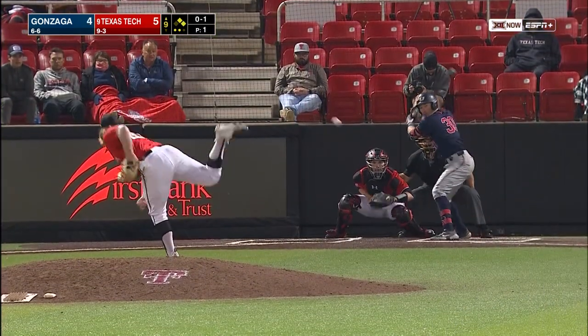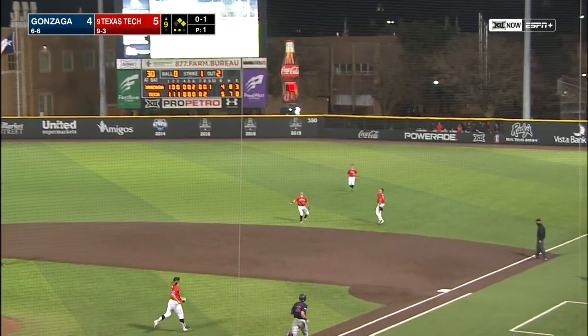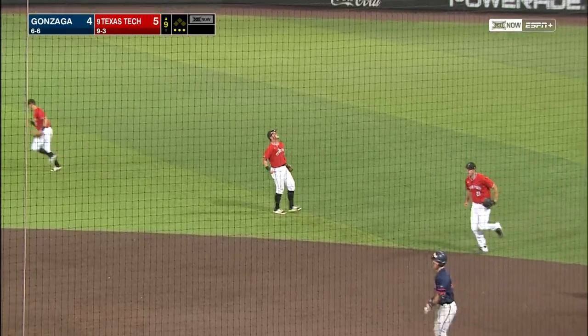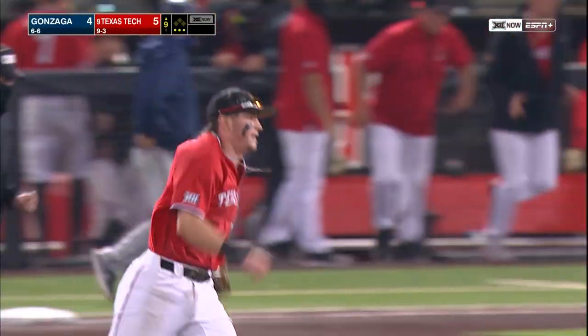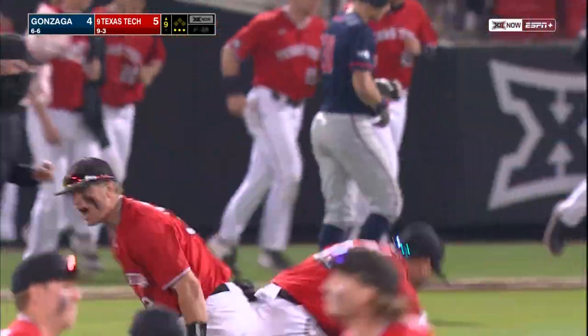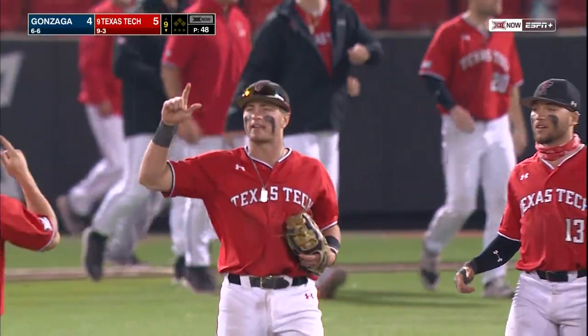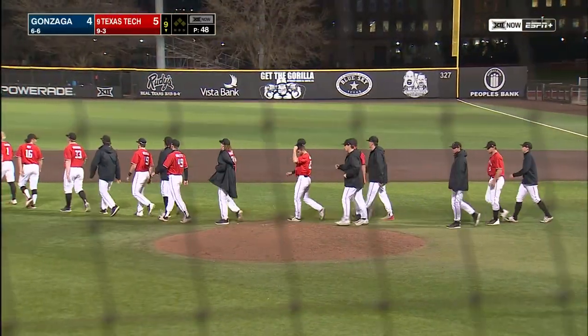As far back in that batter's box as he can get and pops up the second offering. Jace Young is over, he's going to call off his first baseman Rombat and make the catch. Ball game is over. The guy that doubled home the runs that win the ball game ends it by making that catch over in short right field. Jace Young — Red Raiders tonight, for the second night in a row, win over Gonzaga by a score of 5-4.